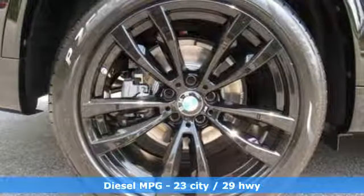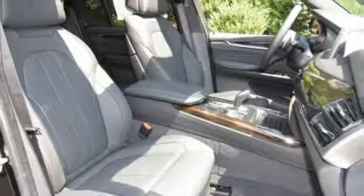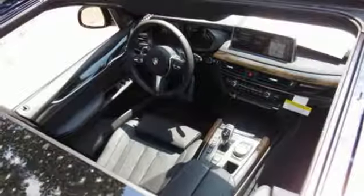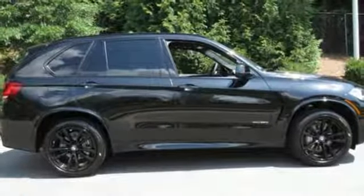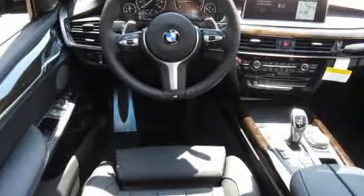Integrated navigation system with voice activation, auto dimming mirrors, dual zone climate control, auto dimming rear view mirror, wireless phone connectivity, power tilting steering column, twin turbo i6 engine, first and second row express open and close sliding and tilting sunroof, gas pressurized shocks, and power heated mirrors.